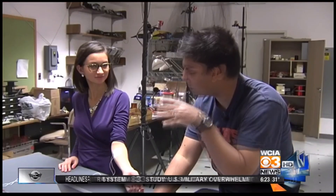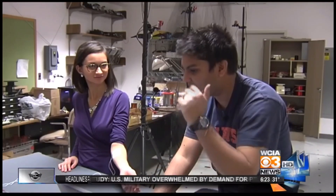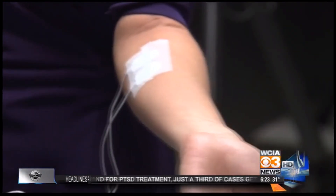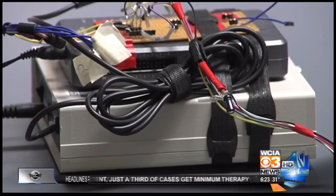'How does it feel to feel from a machine?' 'I wondered the same thing. Tell me as soon as you start to feel it — it'll feel like a light tingling or vibration.'